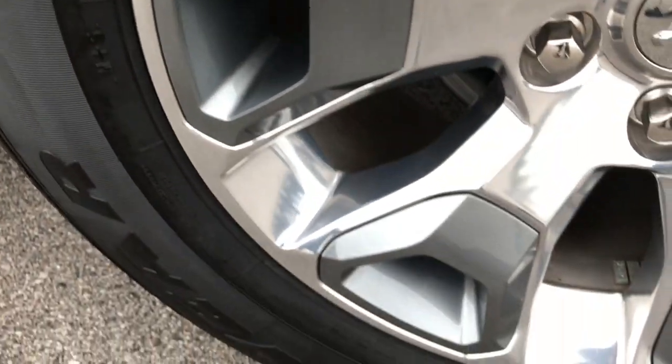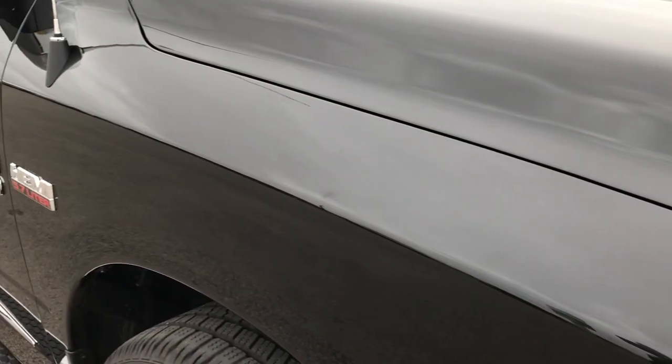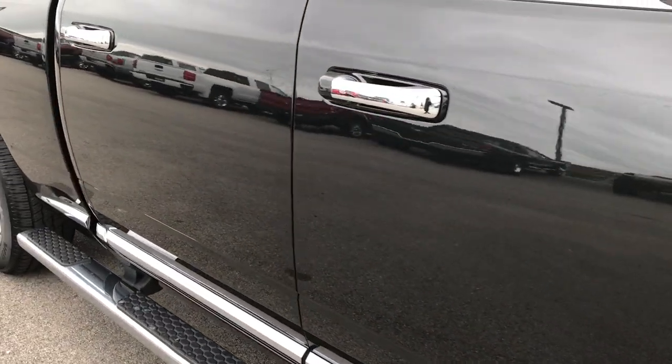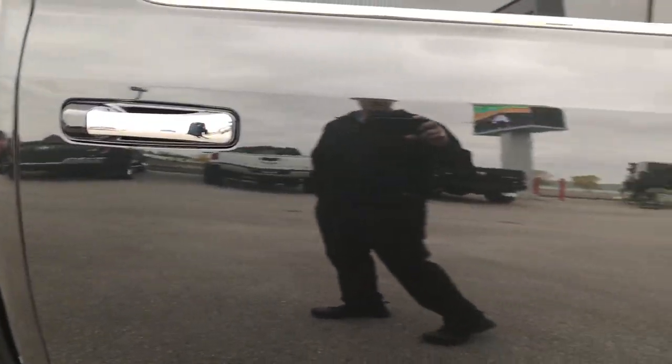The passenger side rim is absolutely perfect as well — no scuffs or scrapes. And as you go down this side of the truck you can see just how clean the body is, how reflective and glass-like that paint is. Very, very clean — very mirror-like.